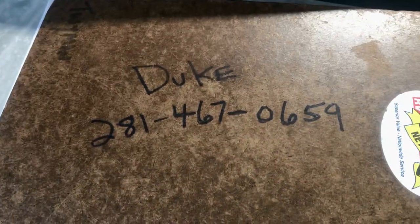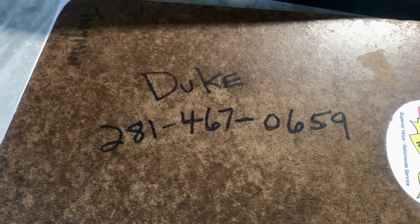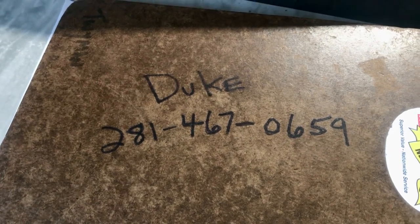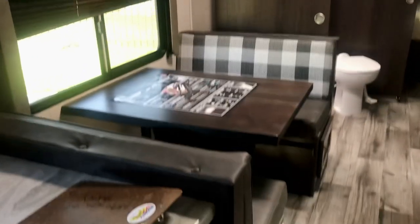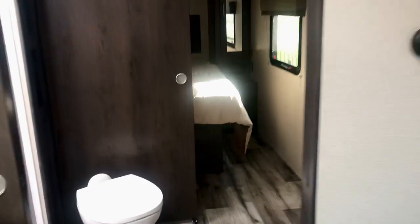There's my contact information — that's my cell number, just send me a text. I'll be happy to help you with this rig or any others. It's easy to do business here at Holiday World of Katy — no dealer prep fees.